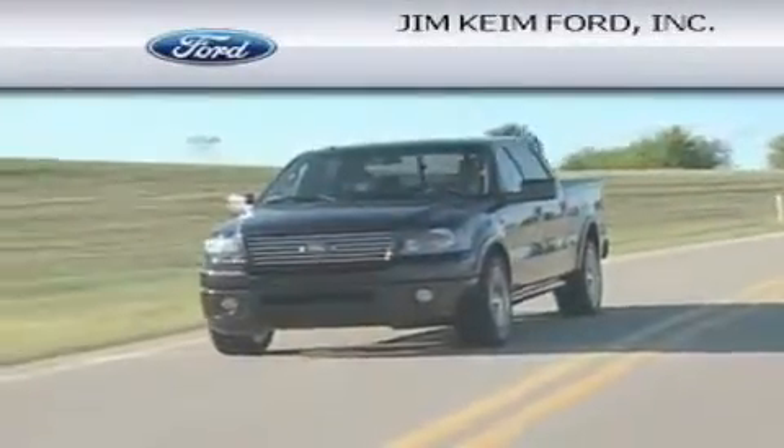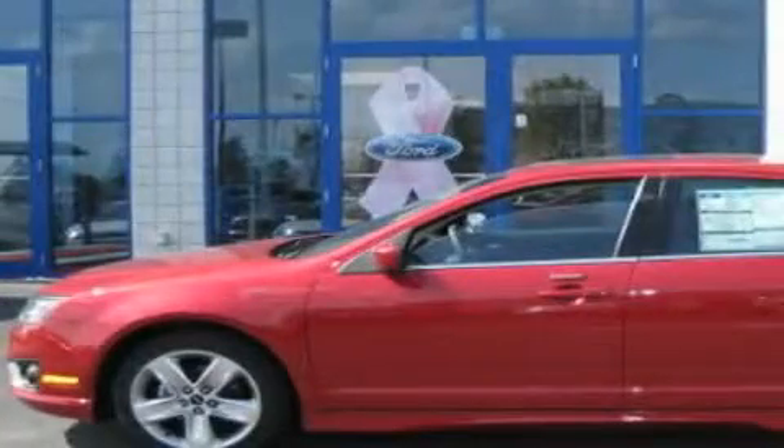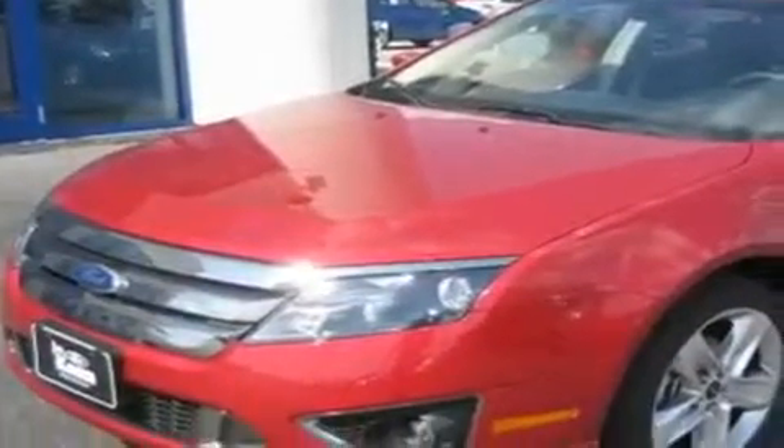Another fine vehicle offered by Jim Kime Ford. This is a brand new 2011 Ford Fusion. It has a 3.5 liter 6-cylinder engine and an automatic transmission.